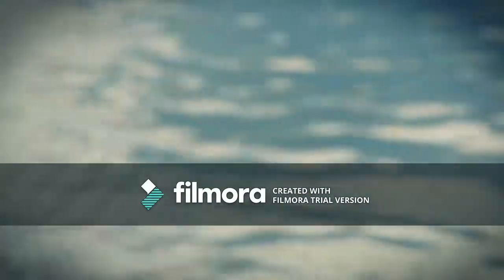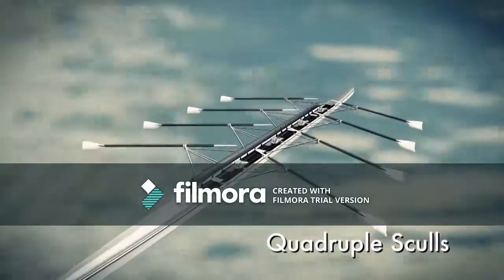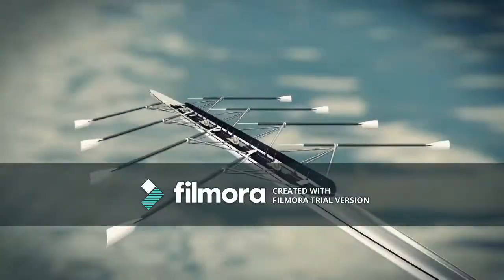Sculling is more symmetrical than sweep rowing. In the quadruple scull, each of the four rowers is equipped with two oars. A total of eight oars means this is one of the fastest boats in the world of rowing.